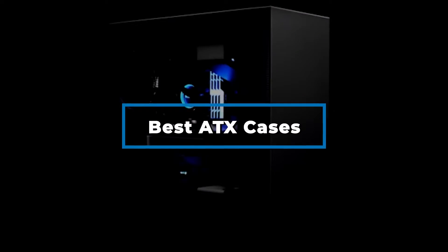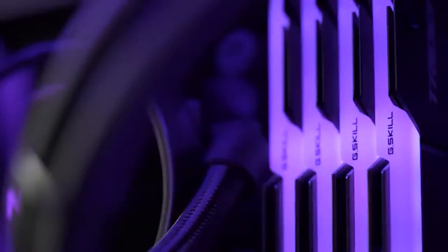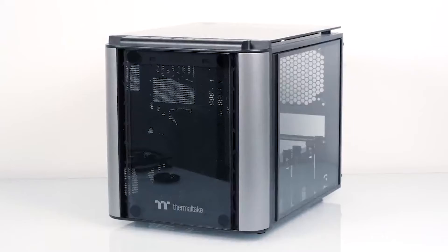Hi everyone, today we're going to take a look at the best ATX cases on the market for this year. First we're going to show you our top 10 best picks and talk about what you should look for before buying. You can find links to all of the products mentioned in this video down in the description below.